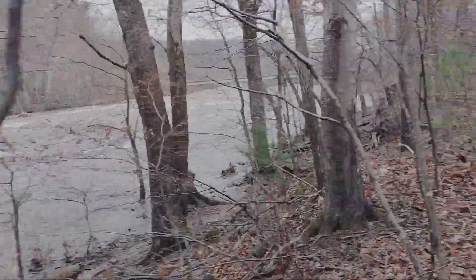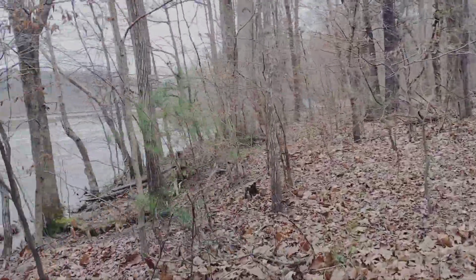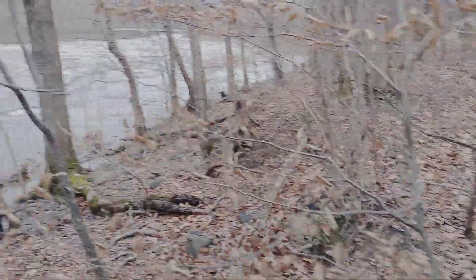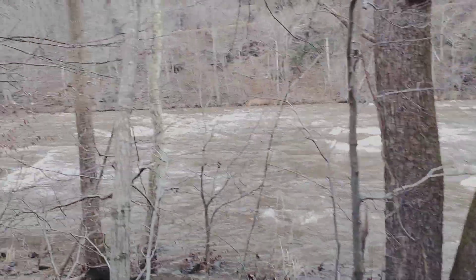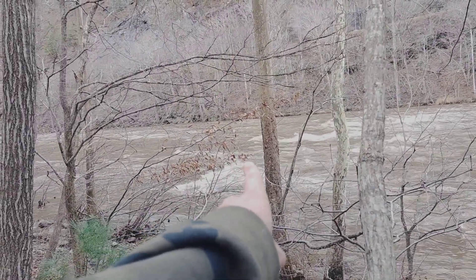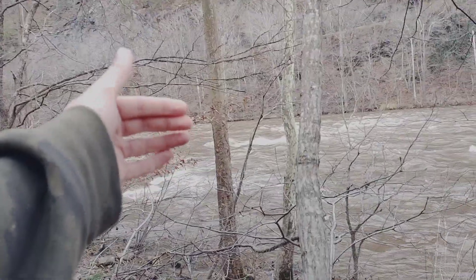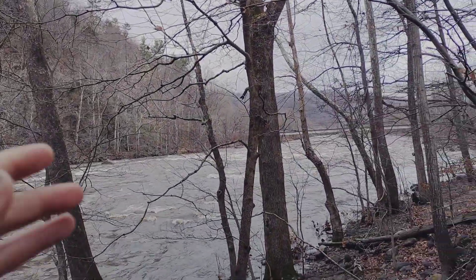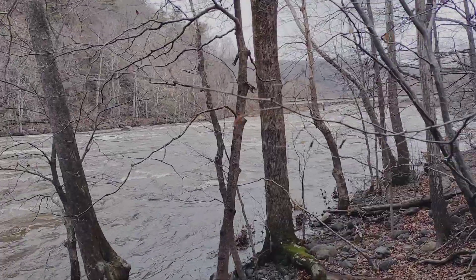I'm alongside the Nolichucky River today here in Irwin, Tennessee, in a park called Chestoa. I'm walking through the woods on a high embankment above the Nolichucky because the path I normally walk alongside this river is right about where that leaf is. This river has overflowed its banks by about 10 to 15 feet, incredibly high because of the amount of rain we've had here in East Tennessee and in North Carolina.